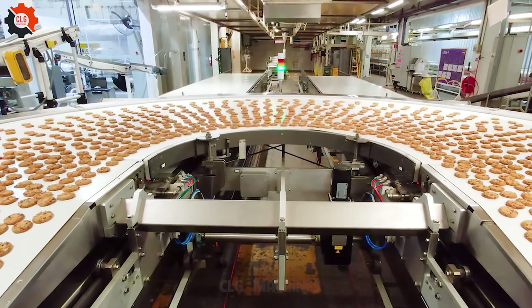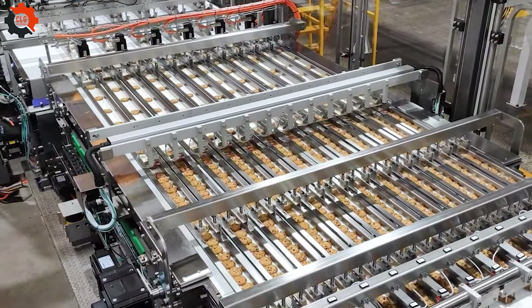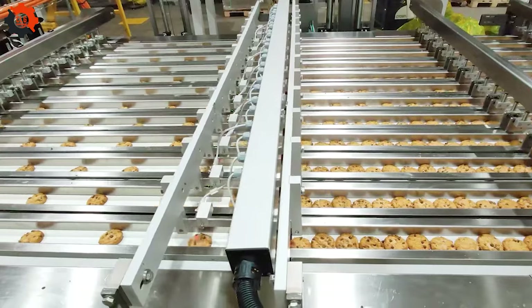Experience the power of innovation with this revolutionary food industry machine. Its cutting-edge technology and seamless operation set it apart as a leader in the field.